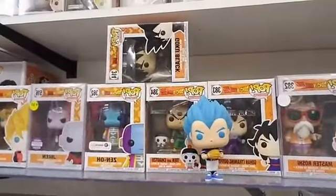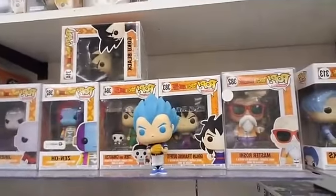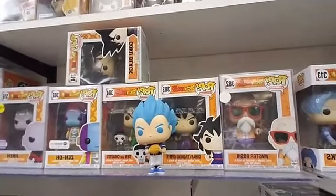And then back into Z — this is Tien and Chiaotzu. And then Gohan Training Outfit, Master Roshi, and Future Trunks. We've got a Super Chromed Out Vegeta.